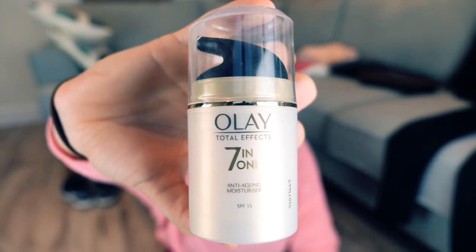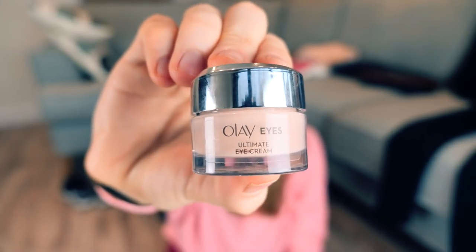I'm bringing my face moisturiser, which is especially essential in the winter because your skin can get quite dry. I'm currently using the Olay Anti-Aging Moisturiser — I'm 24, but you've got to start looking after your skin earlier, right? And also Olay Eye Cream. I've got just my normal toothbrush and some toothpaste which is under 100ml. Normally I have an electric toothbrush, but it comes in a travel box which I still think is a bit bulky. So for three days, I think I'll be fine with this one.